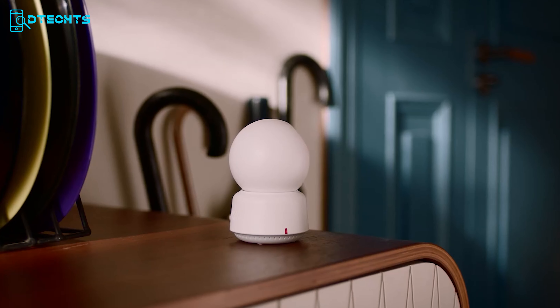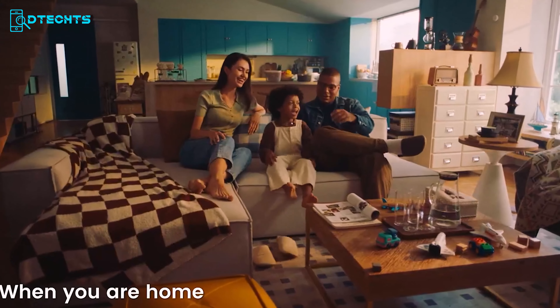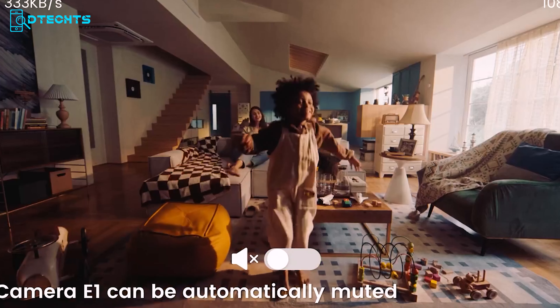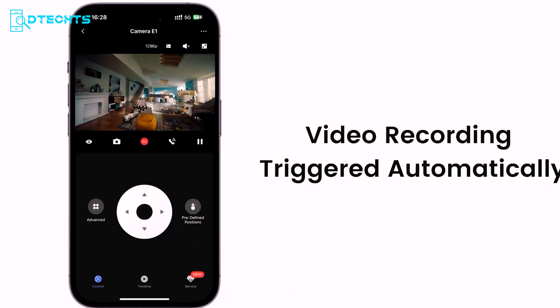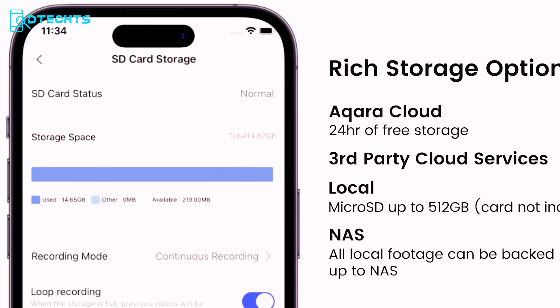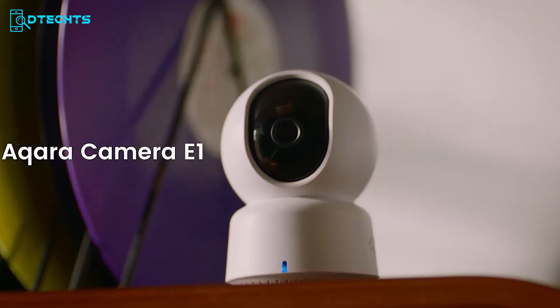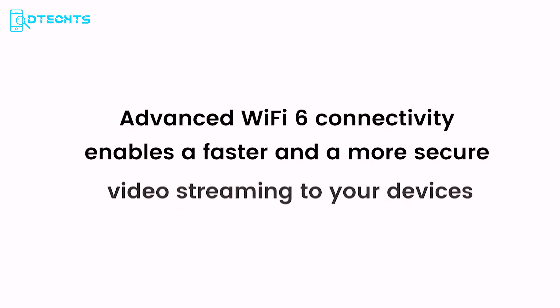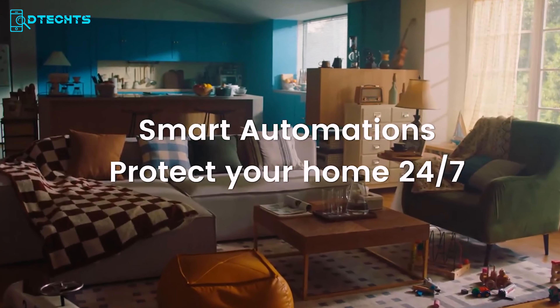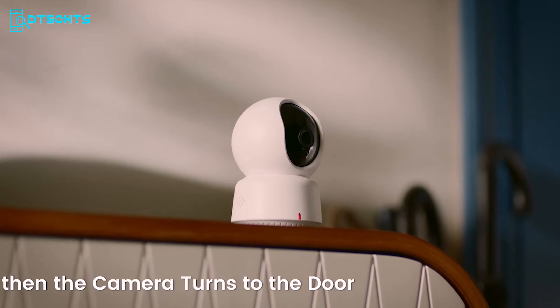Privacy is paramount with the E1's automated privacy mode and on-device detection for local automation, ensuring your data stays yours. With multiple storage options including 24-hour encrypted cloud storage and micro-SD card support, your footage is safe and sound. Experience the future of home security with the Acura E1's advanced Wi-Fi 6 connectivity and WPA3 security, ensuring fast, reliable, and secure streaming — making it the ultimate solution for reliable, secure, and intelligent home surveillance.